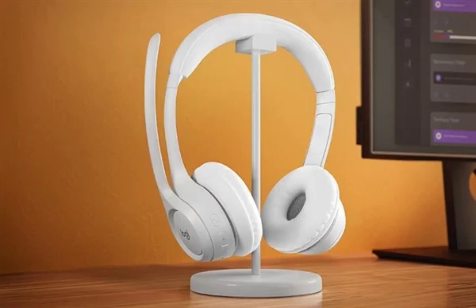The Logitech Zone 300 wireless headphones can be purchased from retail platforms in China such as JD.com, priced at 599 yuan. Logitech has not provided any global availability information for the device at this time.